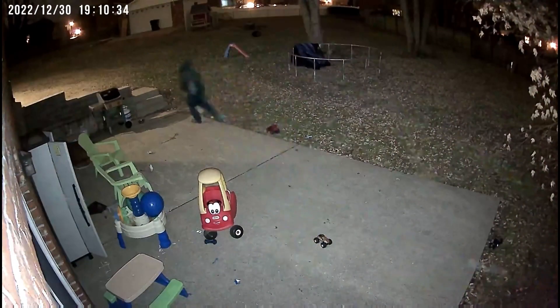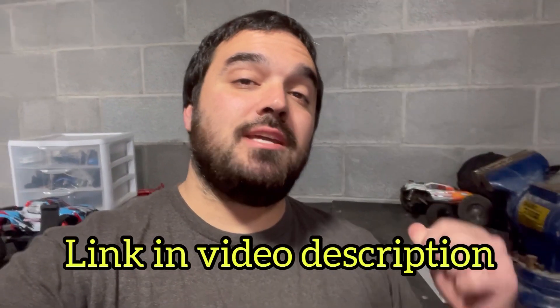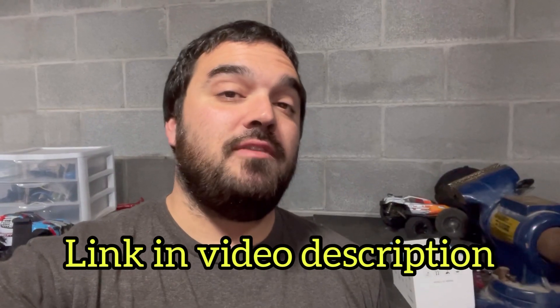You can record live video and save it directly to your phone. Be sure to check out the link to this camera down in the description of this video if you are interested.